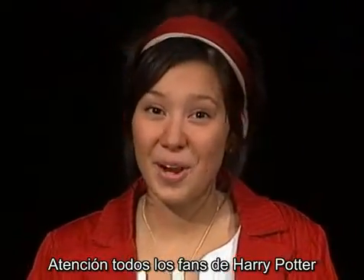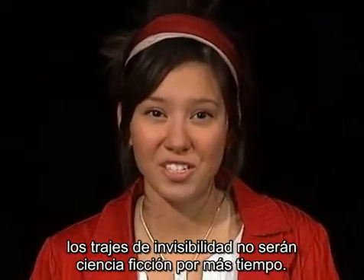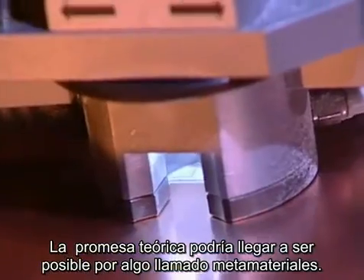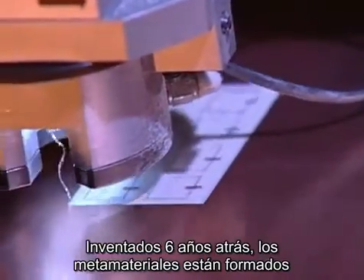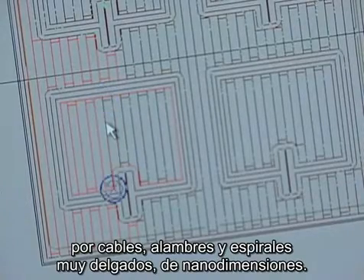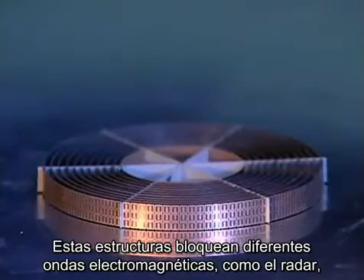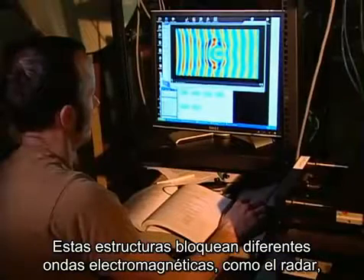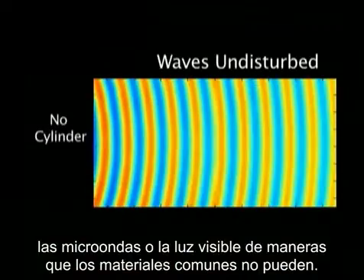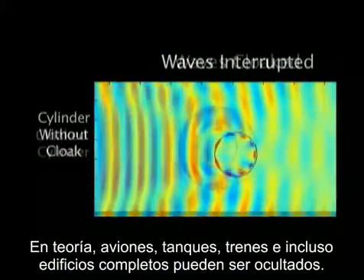Attention, all you Harry Potter fans! Invisibility shields may not be science fiction for much longer. The theoretical breakthrough is made possible by something called metamaterials. Invented six years ago, the man-made materials are embedded with tiny, or nano-sized, metal wires and loops. These structures bend different types of electromagnetic radiation — like radar, microwaves, or visible light — in ways natural substances can't. In theory, planes, tanks, cars, and even entire buildings could be hidden.